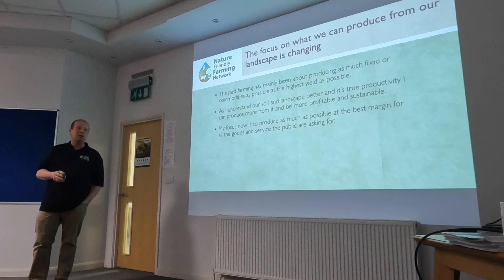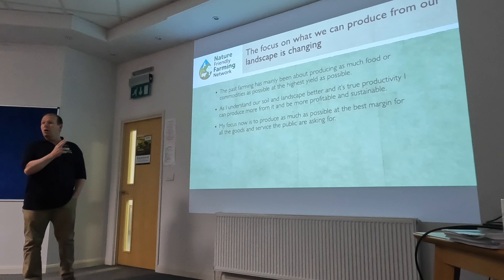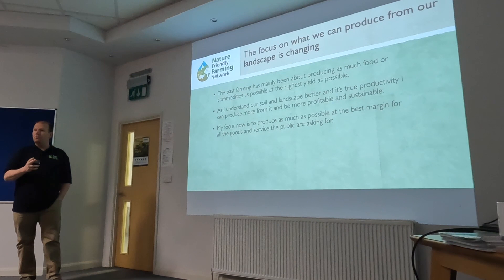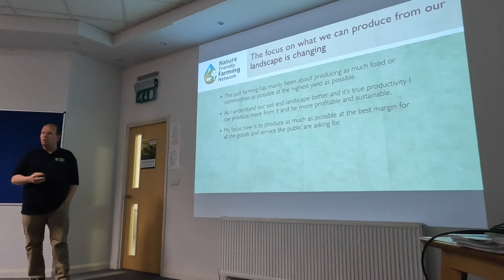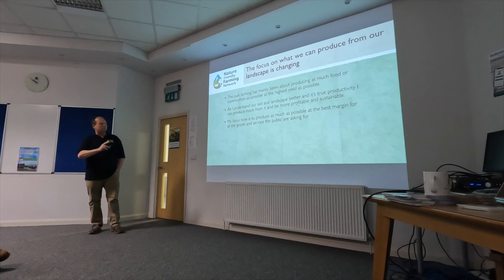In the past, the focus was all about food production — the biggest, highest yield possible. But the more I understand my soil and landscape, the more I realise I can produce more. My focus now is to produce as much as possible for the best margin, not yield — margin for all the goods and services the public are asking for: food, biodiversity, carbon capture, water holding, public access. It makes me more profitable, more balanced, and more resilient.